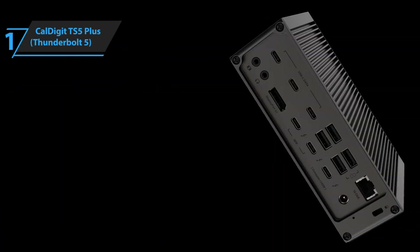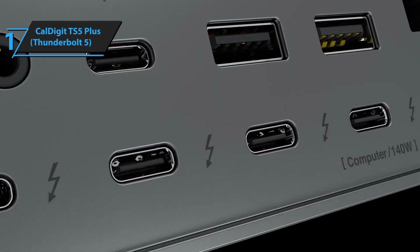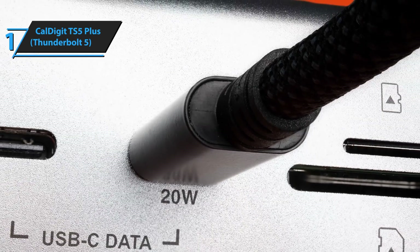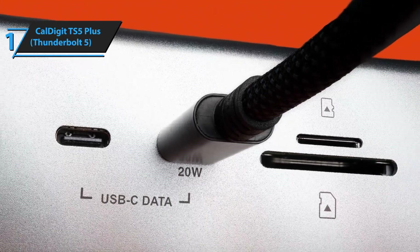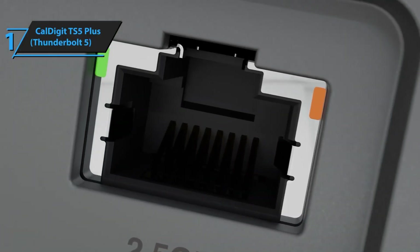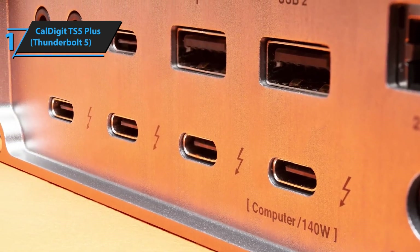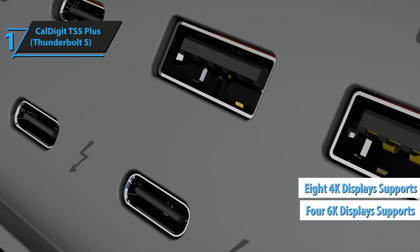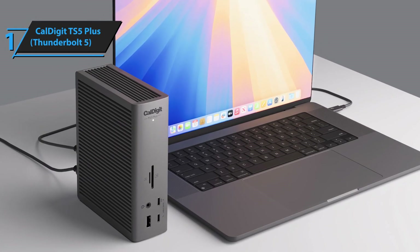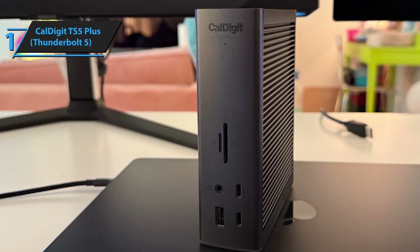Taking the top spot at number one, we have the CalDigit TS5 Plus — the absolute pinnacle of docking station technology right now. Yes, at $429 to $499 it's definitely an investment, but this represents the absolute cutting edge of what's possible with current technology. CalDigit has essentially created the ultimate desktop hub that can replace an entire computer setup for many users. The specs on this thing are just incredible — support for up to four 6K displays or eight 4K displays depending on your configuration. The Thunderbolt 5 implementation here is flawless, delivering that full 120 gigabits per second bandwidth across multiple connection points.